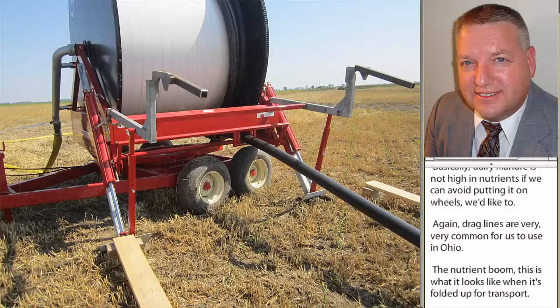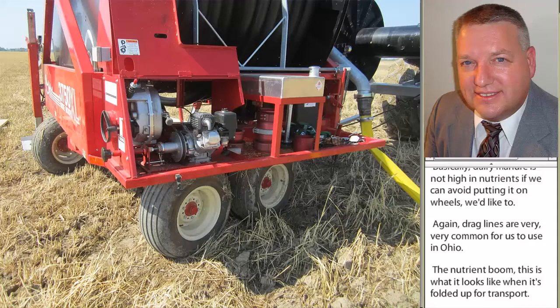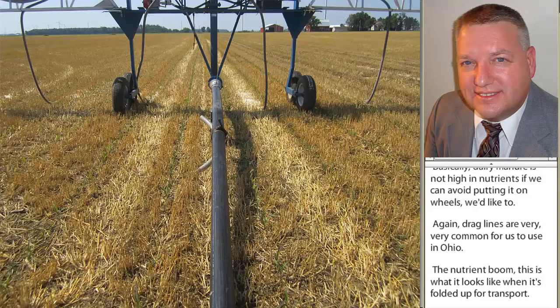This is what the cadmium looks like when it's been unrolled. You can see they've built a device here to pick up that nutrient boom when they do pull it across the field. There's also a small motor on the cadmium that's going to turn that reel and pull it back in. The nutrient boom itself does not move itself — it's simply pulled by the retraction of the cadmium hose.